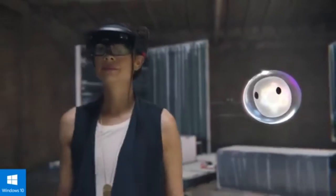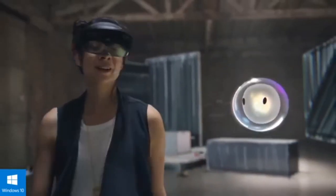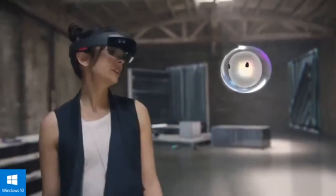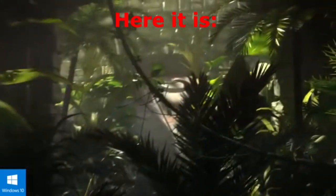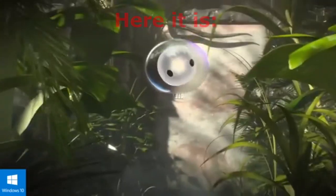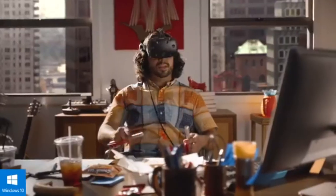This could mean that this controller could be exclusive to one of those headsets, or possibly this is Microsoft's new controller for their HoloLens. I could see this being used more for gaming — like as a gun — or maybe this controller could be used as a pen or paintbrush.